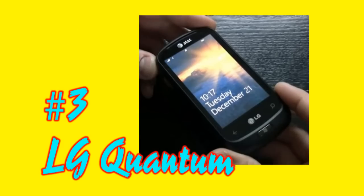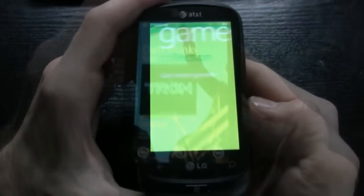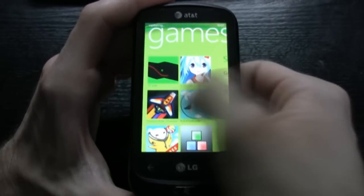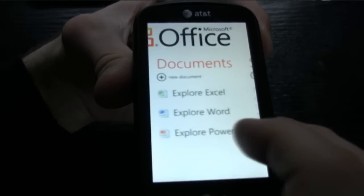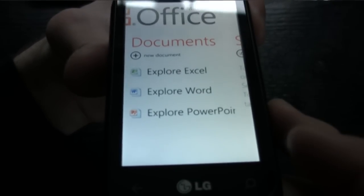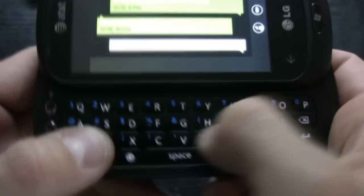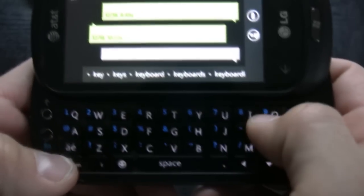At number three we have the LG Quantum — Windows Phone 7 users, unite! This is a full QWERTY keyboard slider and it has the full Windows Phone 7 OS experience: Microsoft Word, PowerPoint, Excel. It has the Zune Store and Xbox Live to keep that train ride alive. The LG Quantum doesn't offer the plethora of applications found in the Android market, but it's a solid number three on our list for productivity.